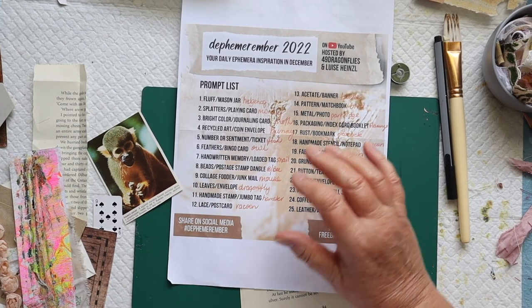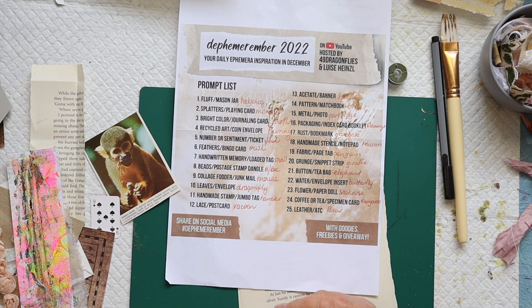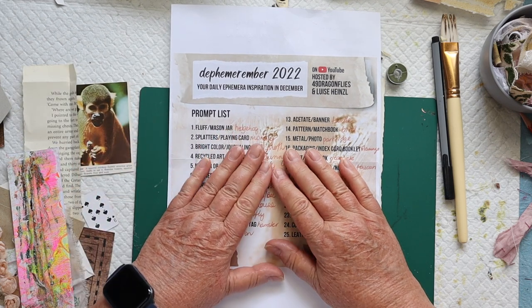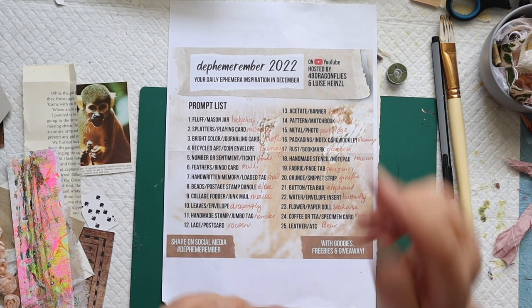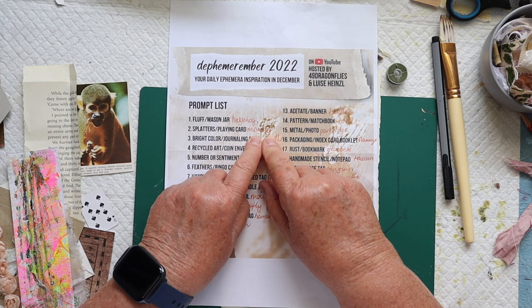Hi crafty friends, it's Lee here. Thanks for joining me again for another day of Defemaremba — a challenge hosted for 25 days of December by Louisa Heinsel and Barbara from 49 Dragonflies. Links to their channels are in my description box. They've provided a list of prompts for every day along with animals to use. Day two prompts are splatters and playing card, and my animal for day two is monkey.